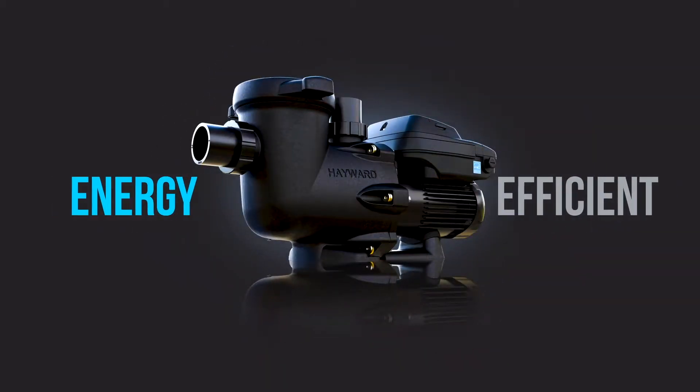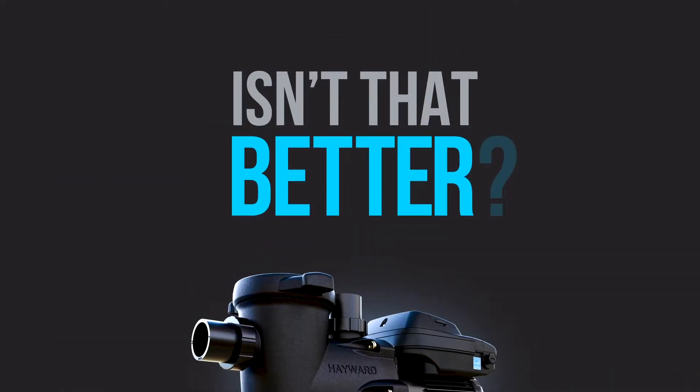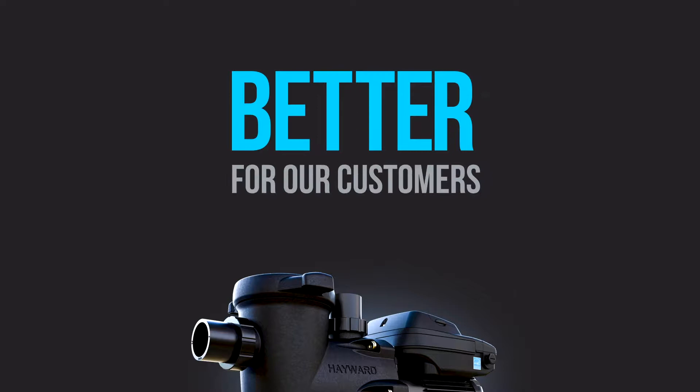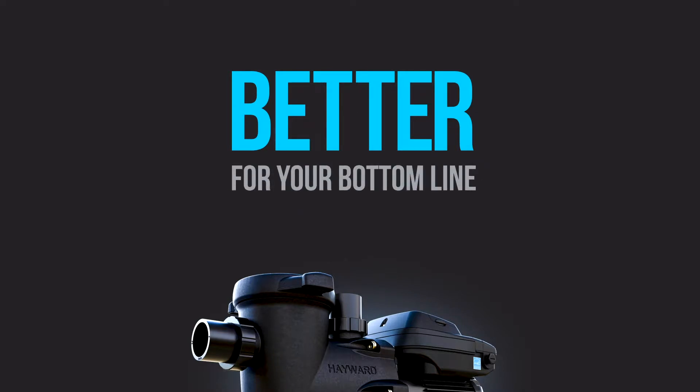It's not just energy efficient. It's energy effective. Isn't that better? We think so too. Better for our customers, better for the planet, and better for your bottom line.